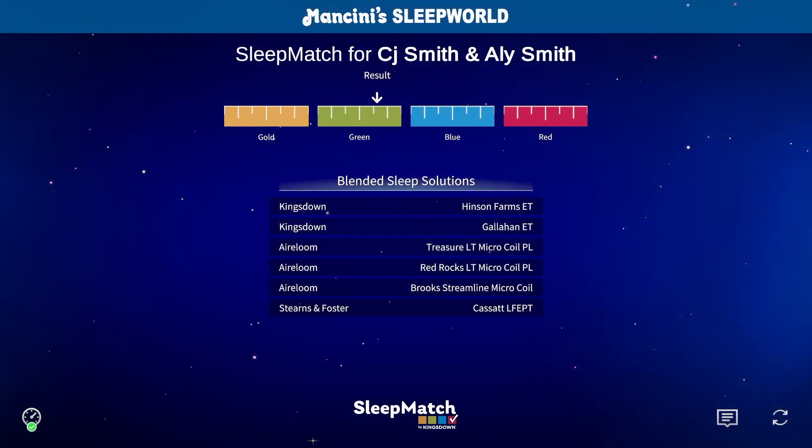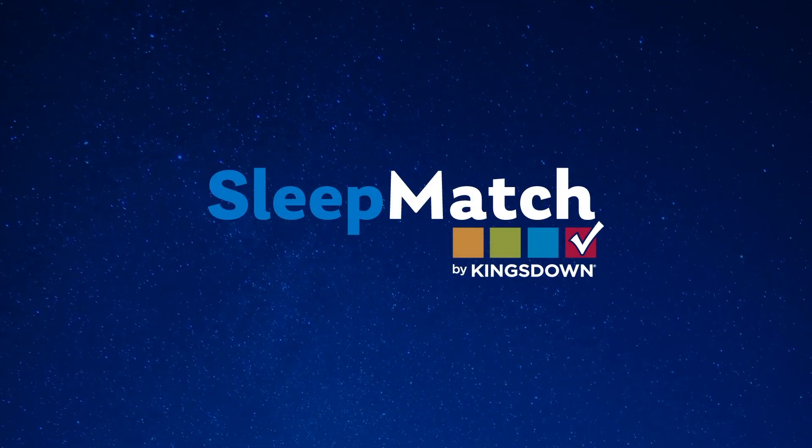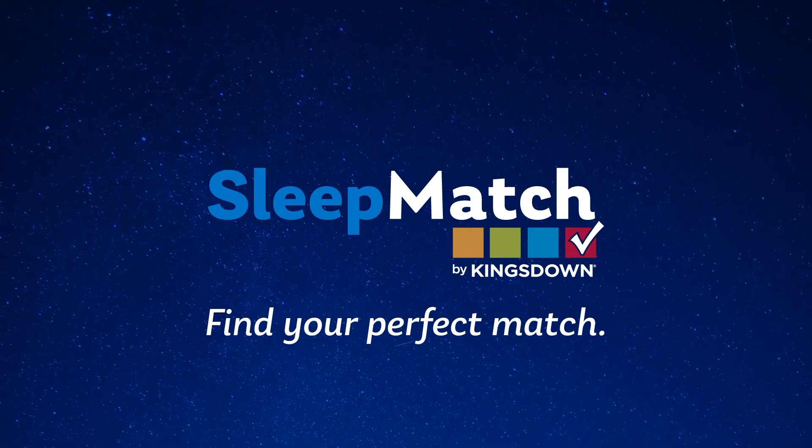Giving you a color-coded result that will correspond with select mattresses. Find your perfect match at select Mancini's SleepWorld locations.